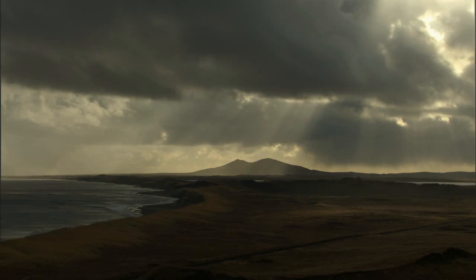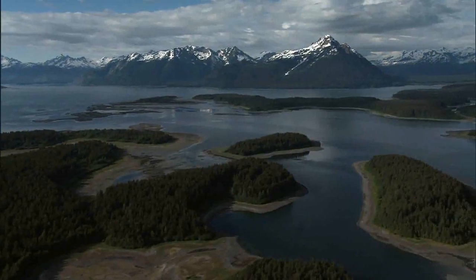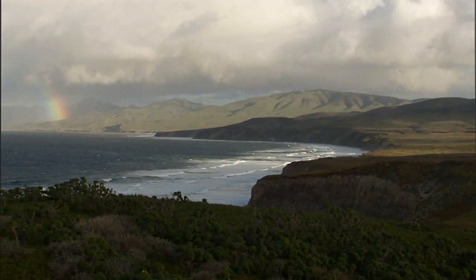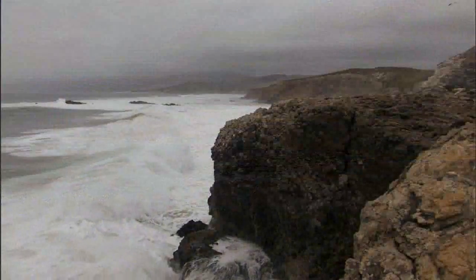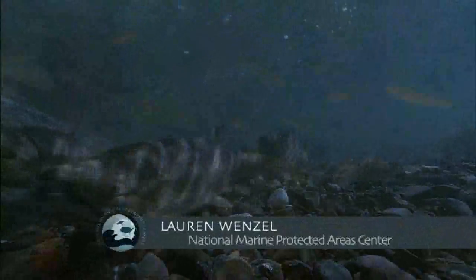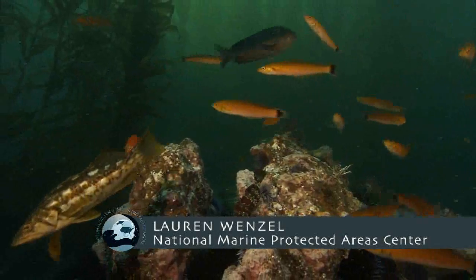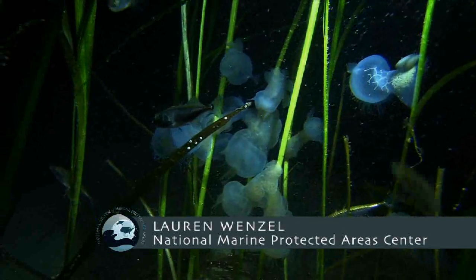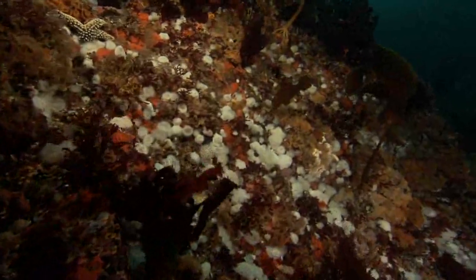The United States contains over 95,000 miles of shoreline along the coastal, marine, and Great Lakes waters. These waters support incredibly rich and productive ecosystems. When you're talking about that huge ocean area that's part of the territory of the United States, it's immense and it has all this diversity of ecosystems.